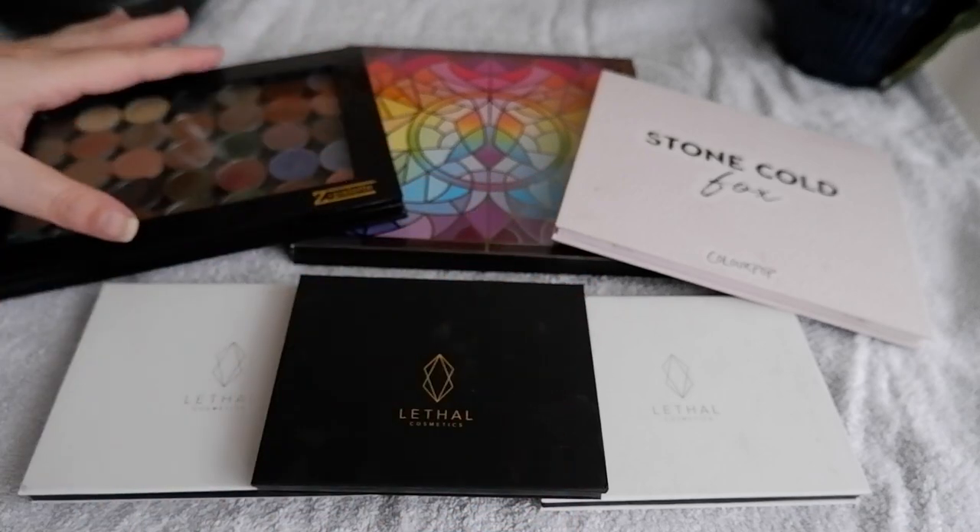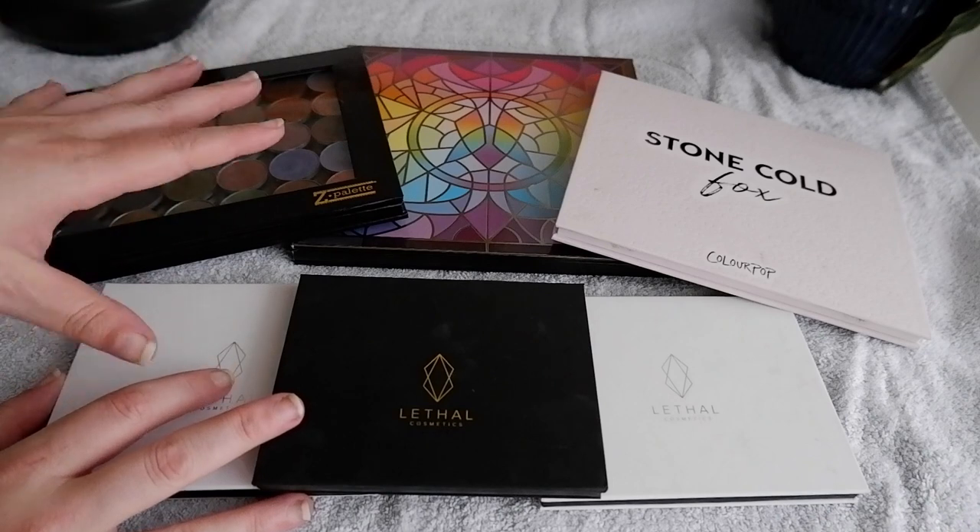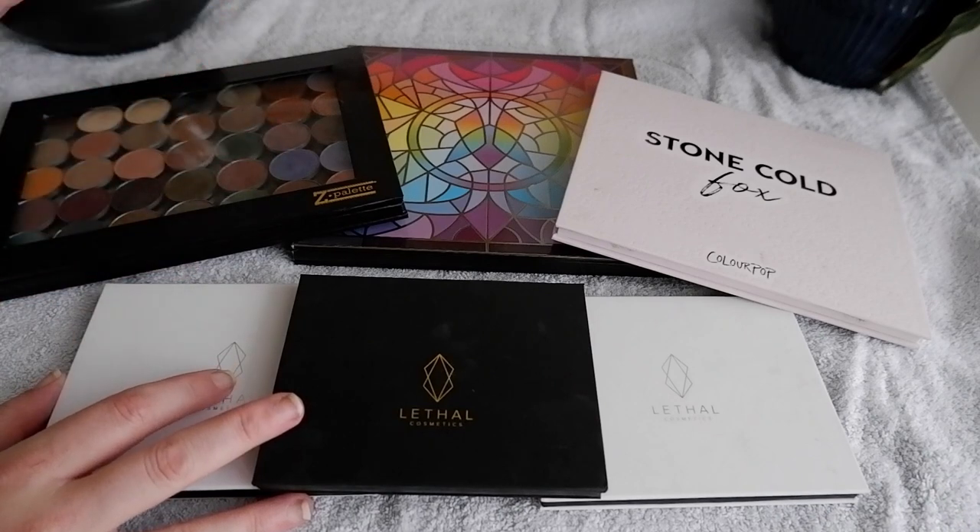Hey everyone, welcome to a new video, welcome to my channel. My name is Maike. This is my hobby channel, Floating in Dreams, where I like to talk about makeup and fashion.